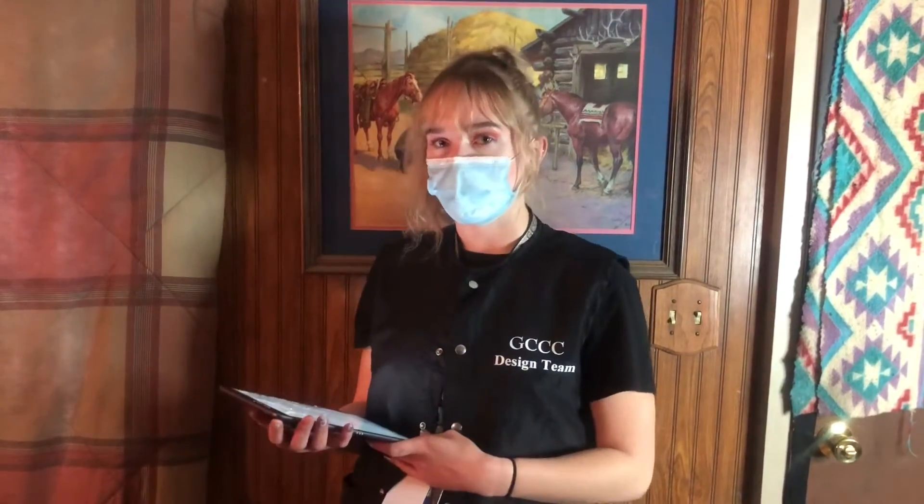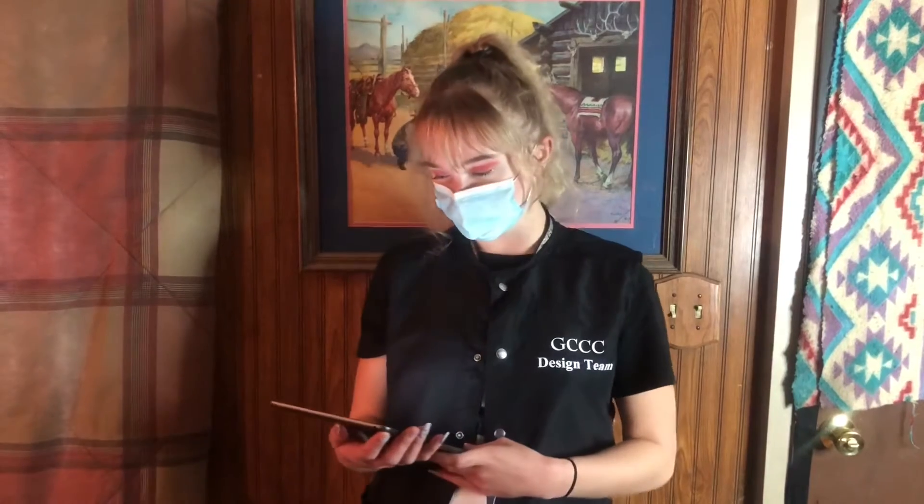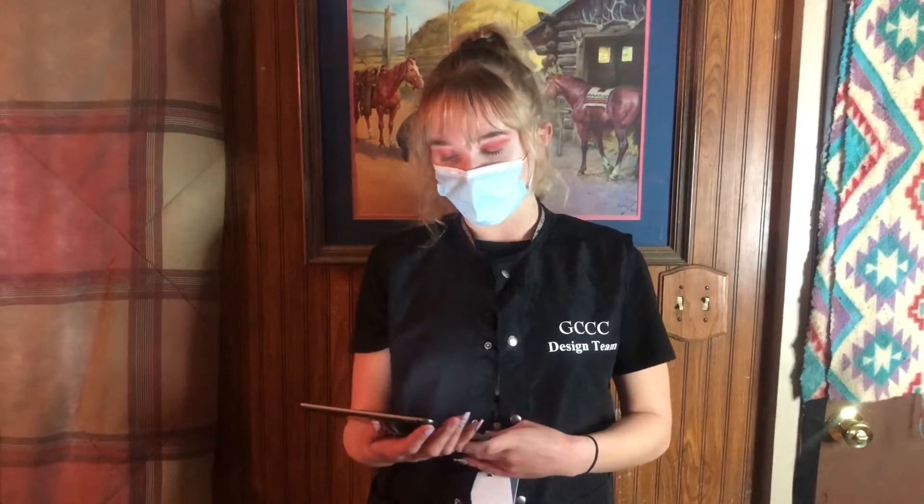Hi, my name is Brooklyn and I am a practicing apprentice at the Garden City Community College Cosmetology Program. My tip of the week topic is acrylic application.